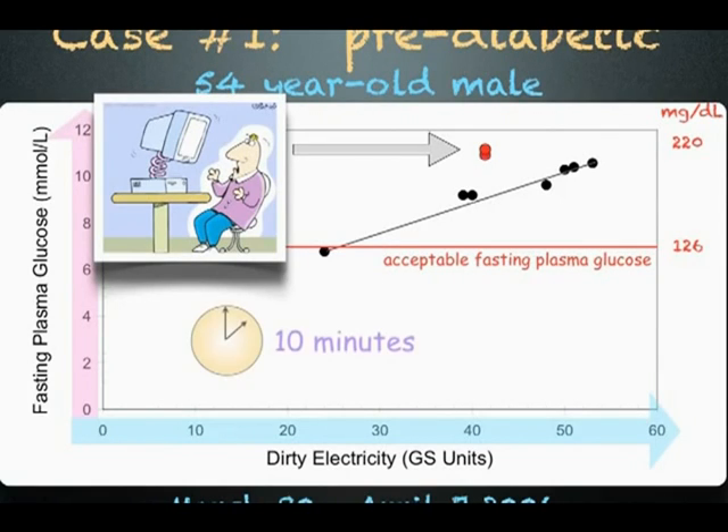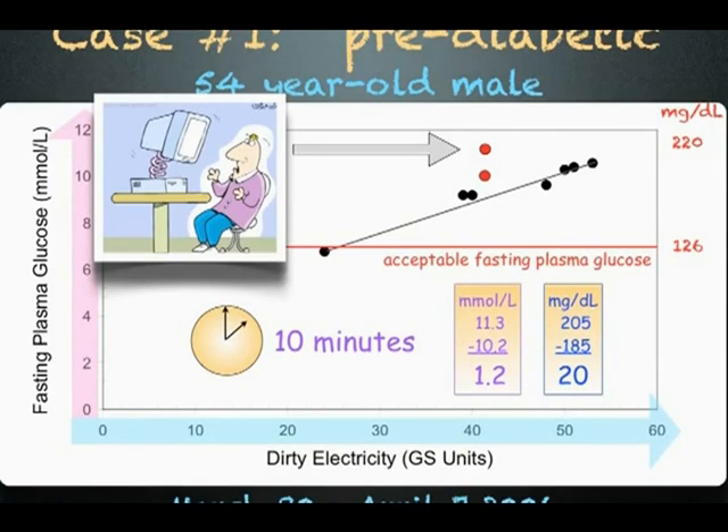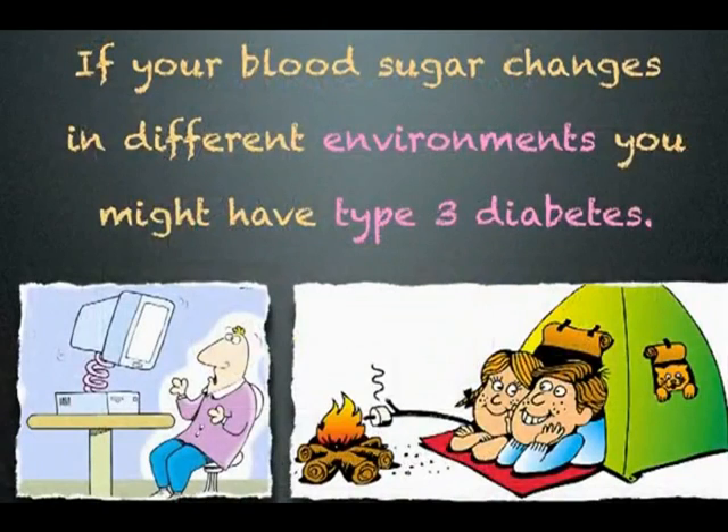He moved away from the computer, waited 10 minutes, and measured his blood sugar again. This time, his blood sugar dropped by 20 milligrams per deciliter or 1.2 millimoles per liter in just 10 minutes. This man is electrically sensitive and is a type 3 diabetic. If your blood sugar changes in different environments, you might have type 3 diabetes.